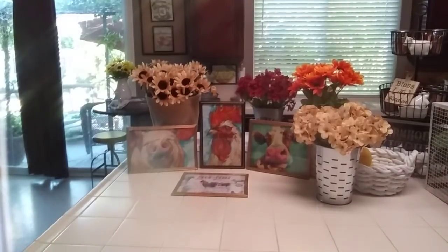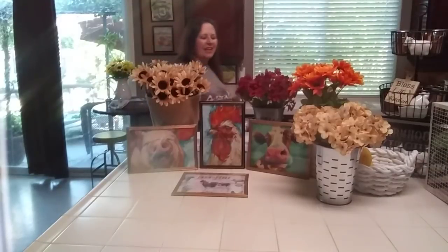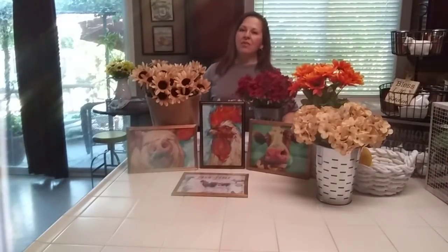Hi guys, Creative Lori here. Welcome everyone. If you're new to my channel, I am a home stager and I like to share with you all my DIYs, decor hauls, objects and such.